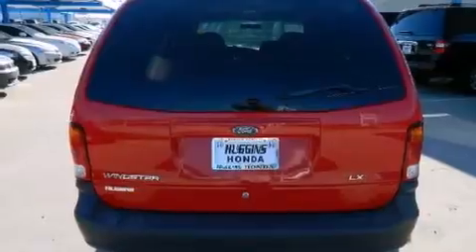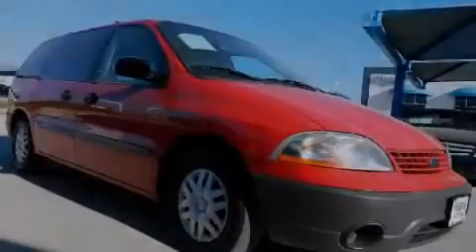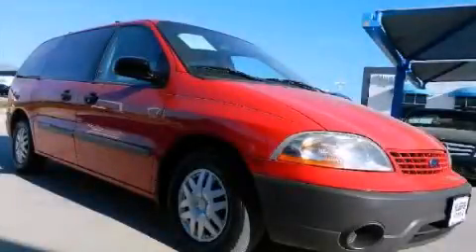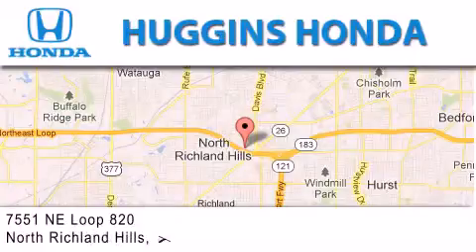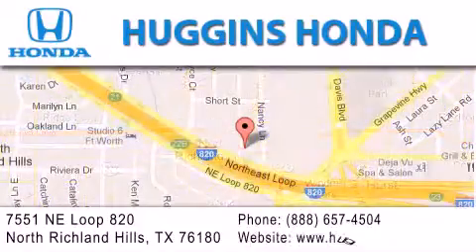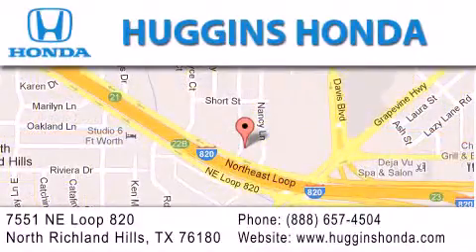Contact us today and schedule your opportunity to see this vehicle in person. Thank you for considering Huggins Honda for your next vehicle. If you have any questions, please visit our website, give us a call, or stop by our dealership located at 7551 Northeast Loop 820 in North Richland Hills.